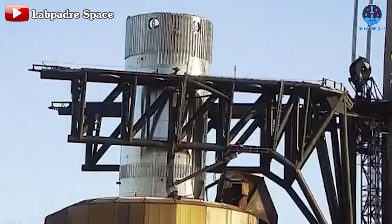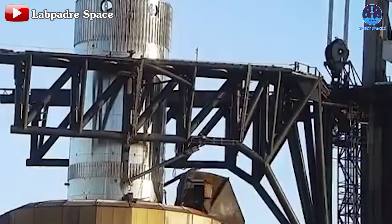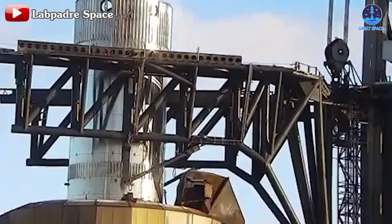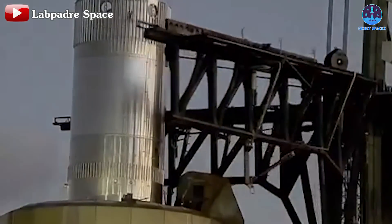We're getting closer to the catch. SpaceX is intensifying tests on the catching system with B14.1 and the Mechazilla Arm in preparation for Flight 5's catching mission.